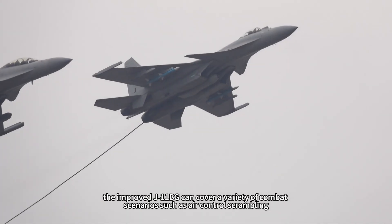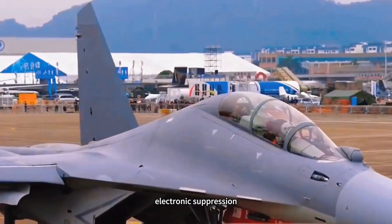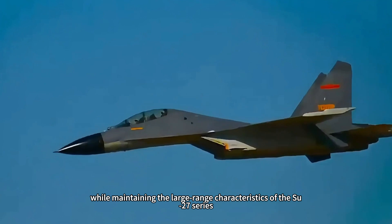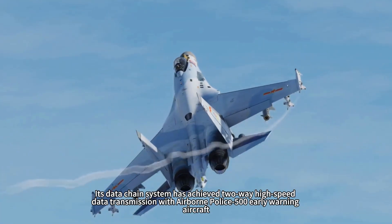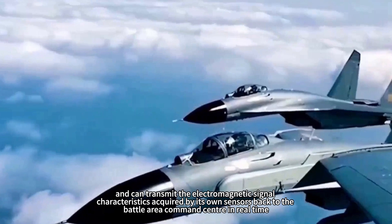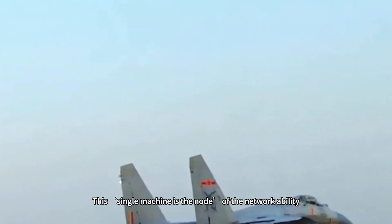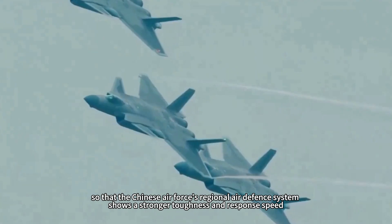The economic advantage of this improvement mode is evident in regularized war patrols in the South China Sea. The improved J-11BG can cover a variety of combat scenarios such as air control scrambling, electronic suppression, and sea raids. While maintaining the large range characteristics of the Su-27 series, its data chain system has achieved two-way high-speed data transmission with airborne KJ-500 early warning aircraft, and can transmit electromagnetic signal characteristics acquired by its own sensors back to the battle area command center in real time, giving the Chinese Air Force's regional air defense system stronger toughness and response speed.